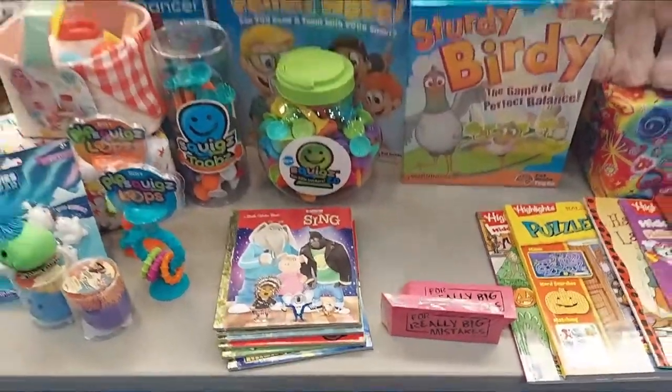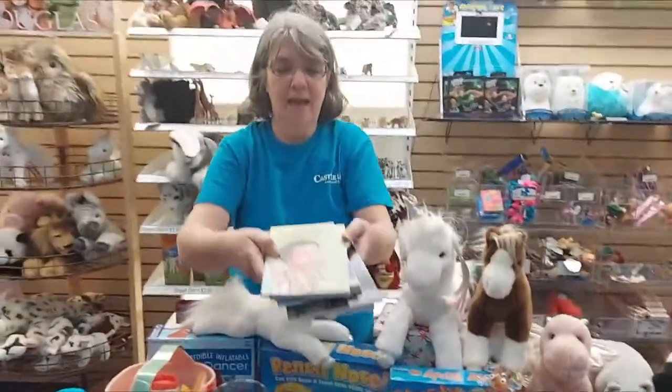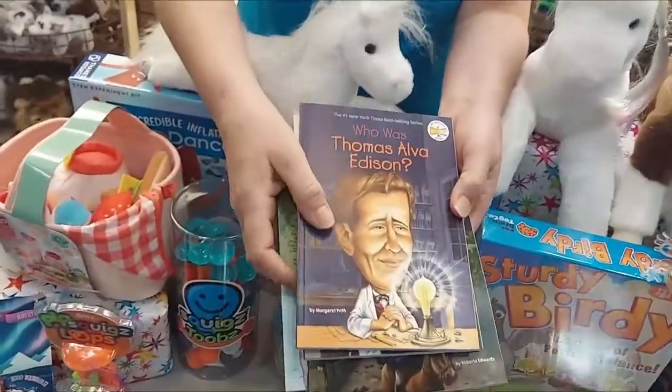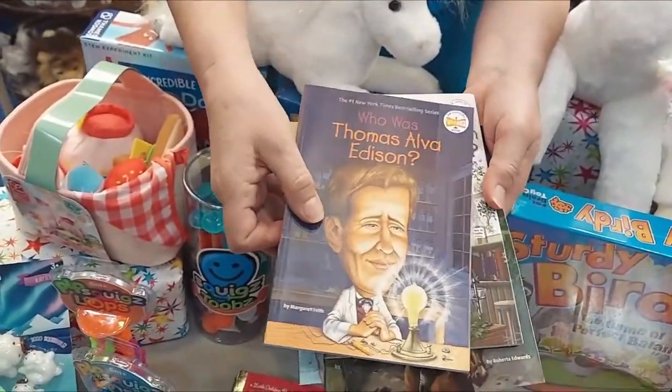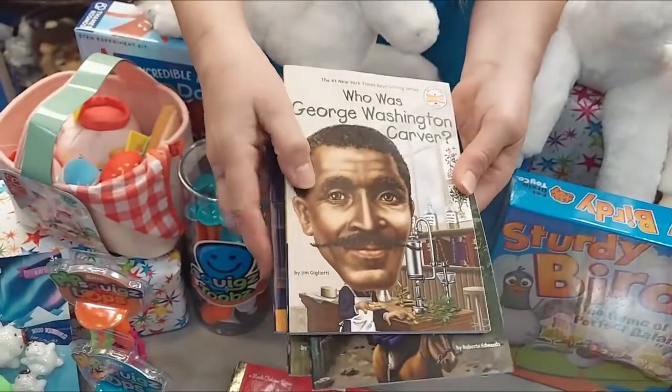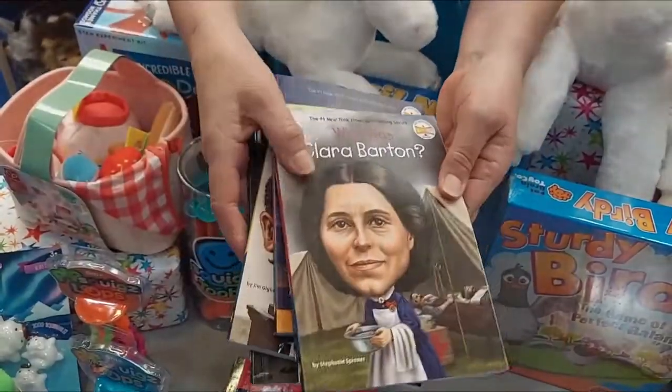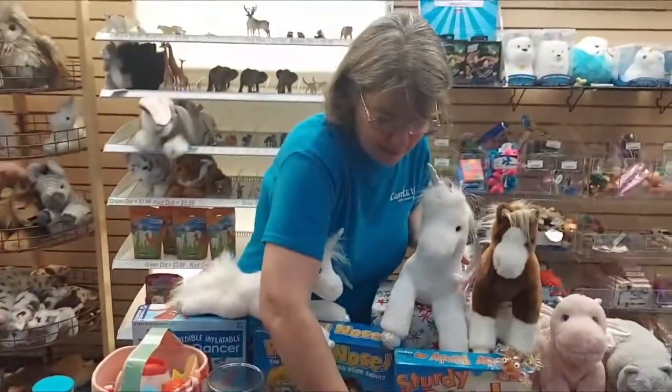We also got in some new Who Was books — we're always updating that. This is Who Was Sacagawea — I might have said that incorrectly — Thomas Elva Edison, George Washington Carver, Paul Revere, and Clara Barton. I want to read some of these myself.